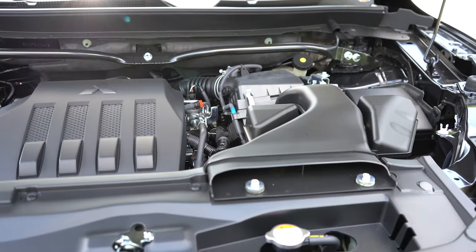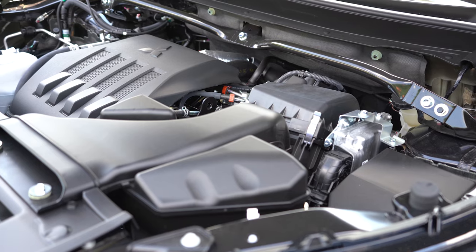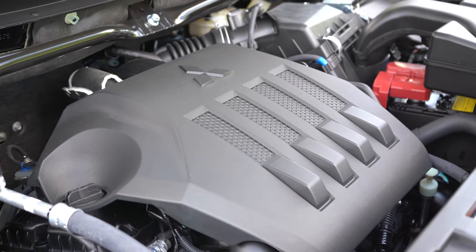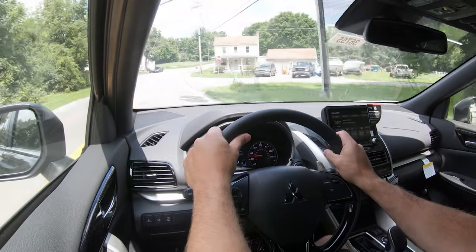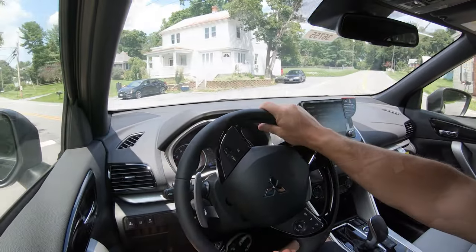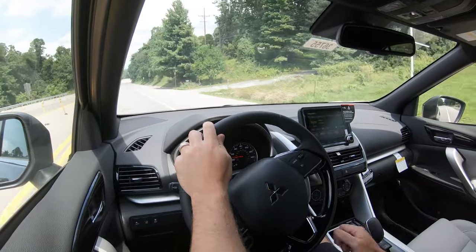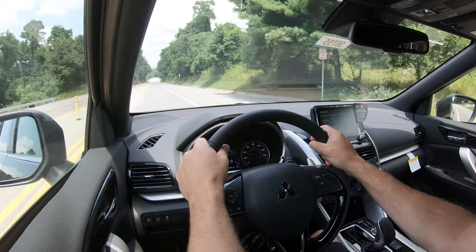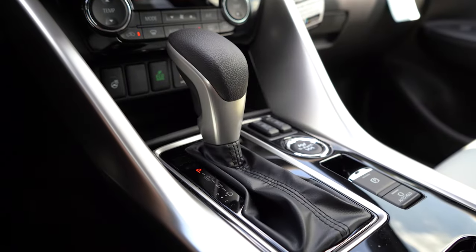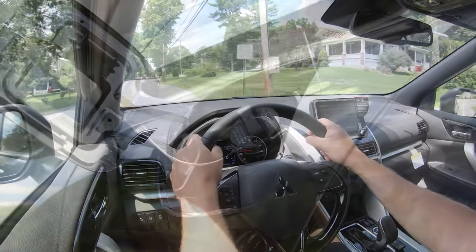Powering the beast is a 1.5-liter turbocharged inline four-cylinder putting out 152 horsepower at 5,500 RPM and 184 pound-feet of torque at 2,000 RPM. Power is sent to all four wheels via the Super All-Wheel Control system — originally created for rally racing on snow and dirt — through a CVT. Zero-to-60 comes in at approximately 8.6 seconds.